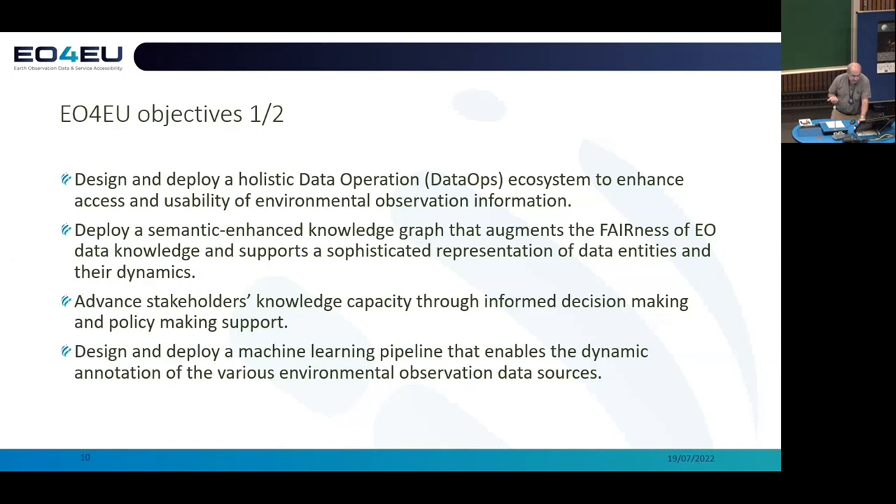The broader idea is to deploy a data operation ecosystem to support and satisfy this data uptake idea. Semantic technologies, which I mentioned previously, should be able to augment the FAIRness of the data and also support, through these graphs, a sophisticated representation of data entities. Many benefits would be brought about by the use of this technology.